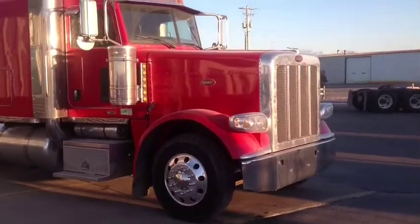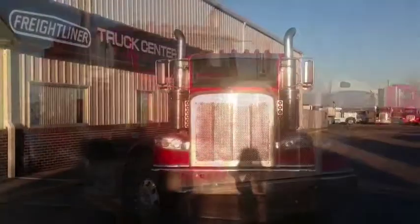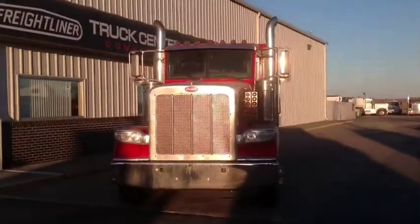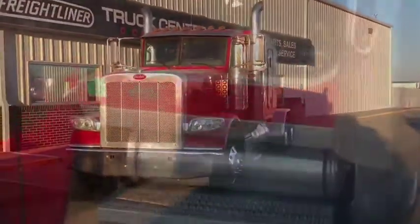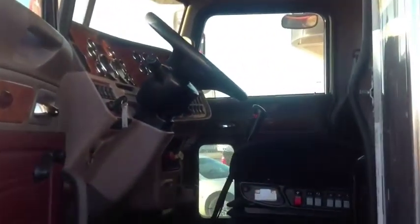Also equipped with some other shine: a chrome bumper, stainless steel visor, and stainless steel half fenders, just to list a couple. The exterior of this truck is in great shape, and the interior is just as nice as the exterior.